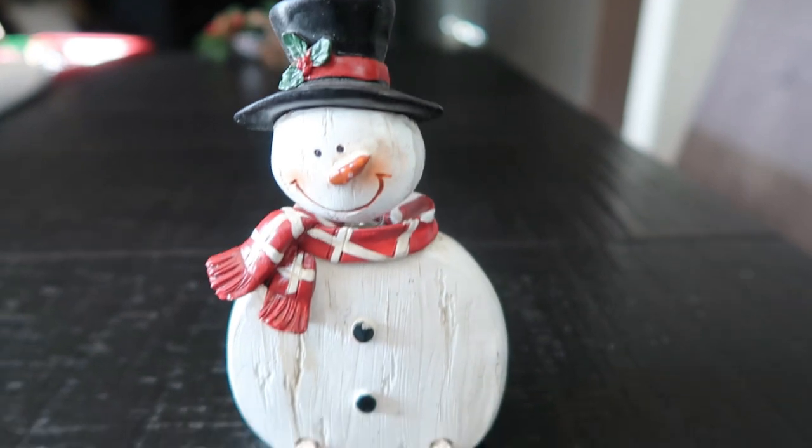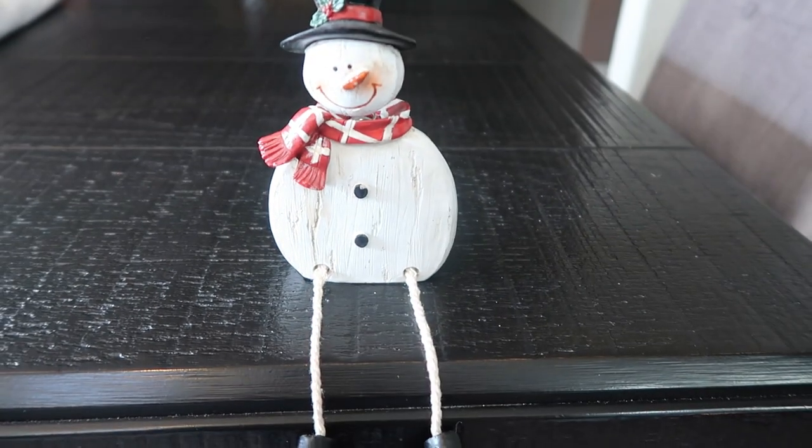From Hobby Lobby, I selected this cute little snowman with legs that are on strings. He definitely has that rustic feel to him as well. This was $7.99 and half off, so all the Christmas stuff was half off at Hobby Lobby — this was only $4. His little hat moves like a bobblehead. I thought you could put him on a shelf even with the tree, and that would be a super cute addition to your Christmas decor.